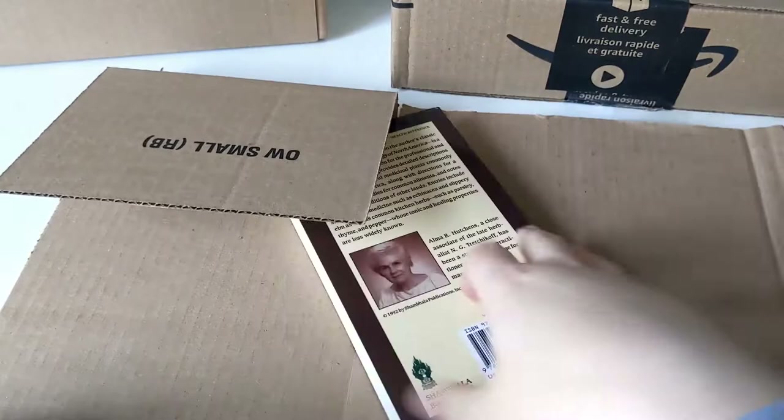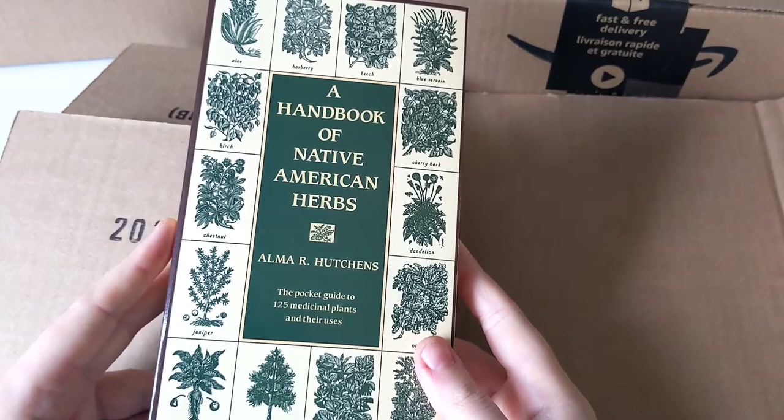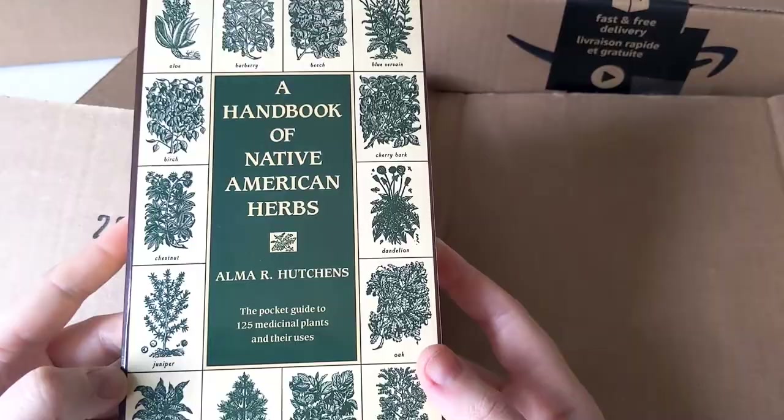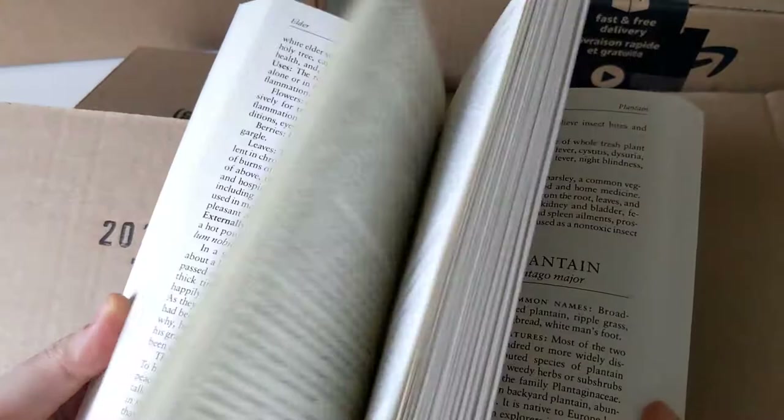First book we have here: A Handbook of Native American Herbs by Alma R. Hutchins. Lately I've been really interested in herbology, homeopathy, and naturopathic medicine, so I've been looking to get into studying herbs and natural remedies.